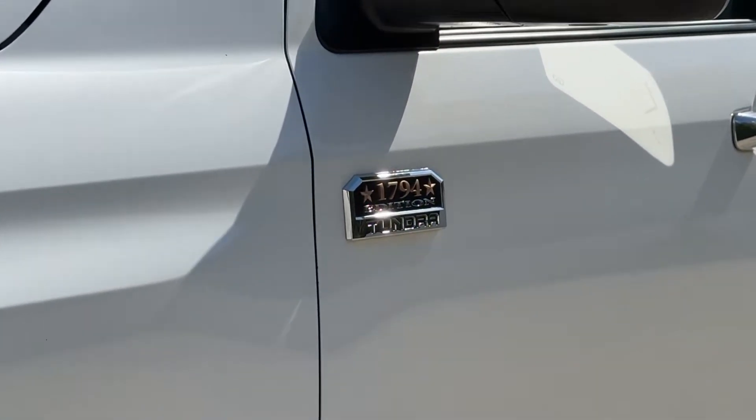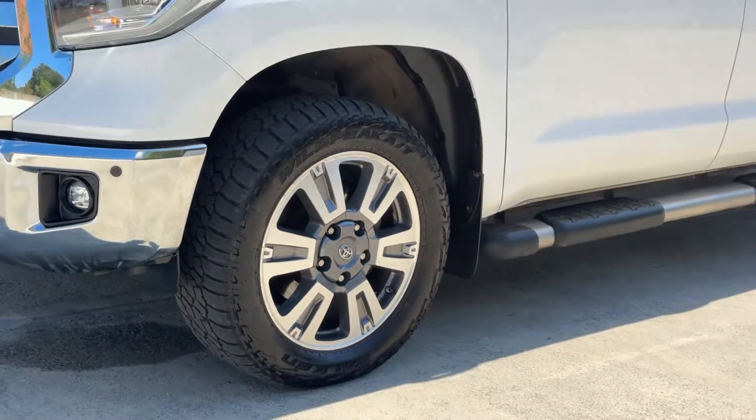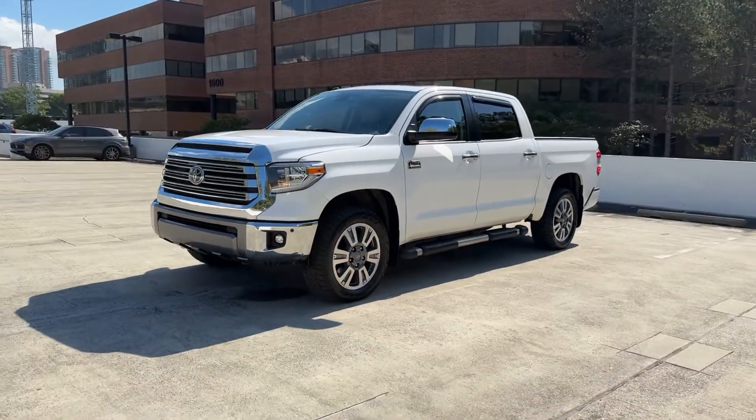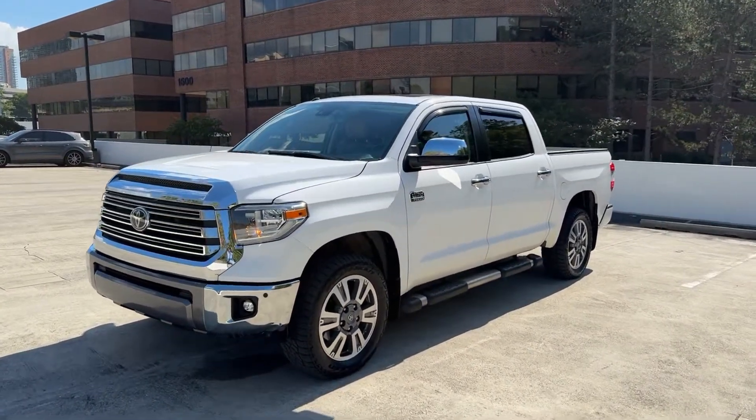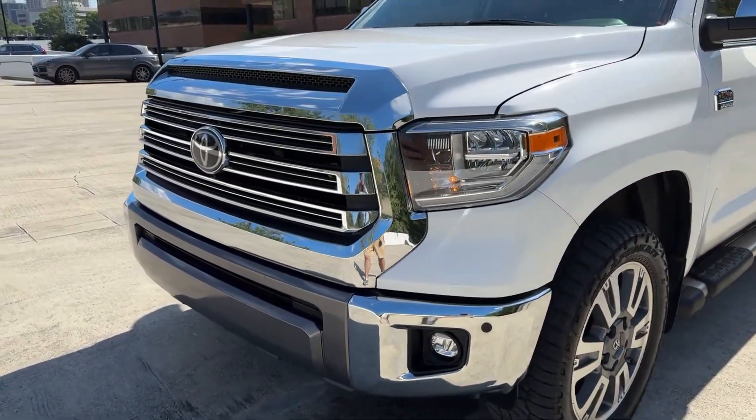Your next car could be the 2018 Toyota Tundra. With less than 80,000 miles on the odometer, this vehicle stands out from the rest. Get the job done in comfort and style in this tough-built Tundra.